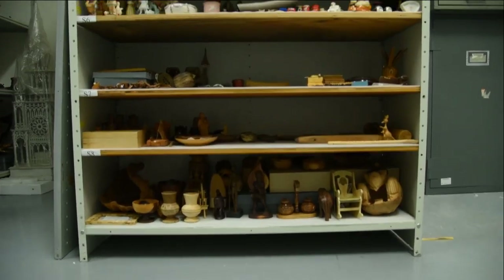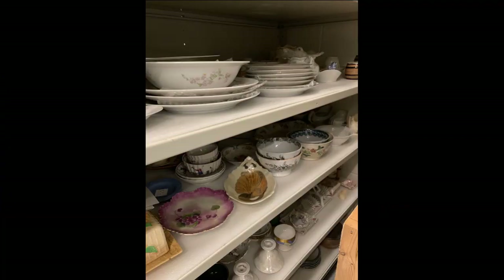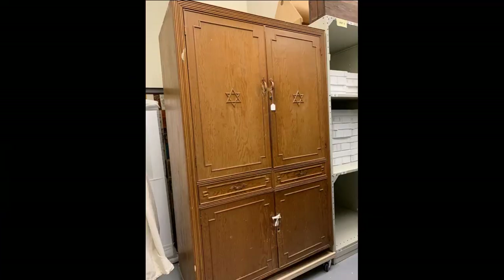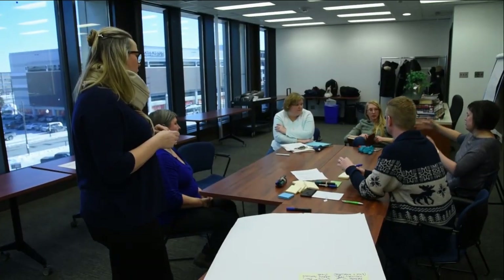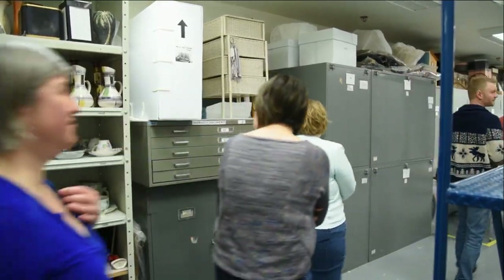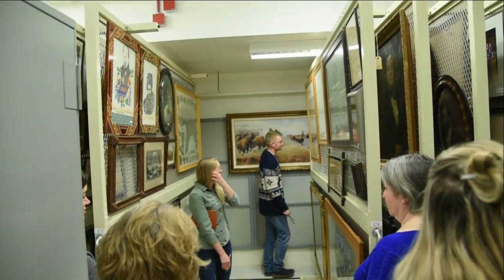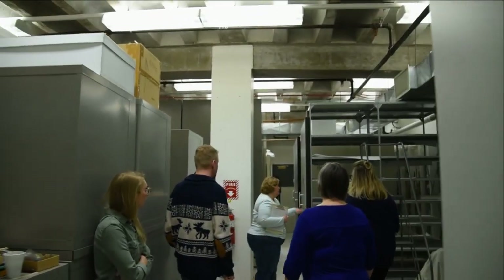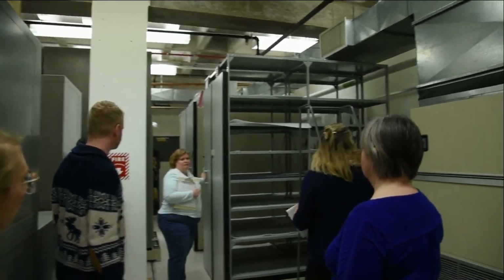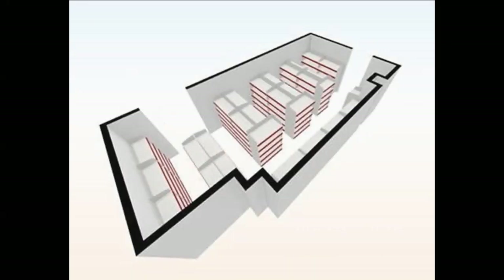A huge portion of that is, of course, archaeological collections, but RE-ORG here at the Manitoba Museum has been focusing on our history collection, specifically ceramics, glass, large oversized pieces like furniture and framed works of art. It has allowed us to assess our storage requirements in current holdings, because like most museums, we are reaching capacity for what we have on our on-site storage locations. With RE-ORG, we've been able to re-evaluate what we have and better use the space that we have available to us.